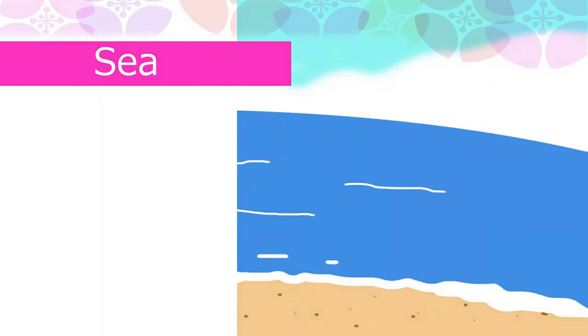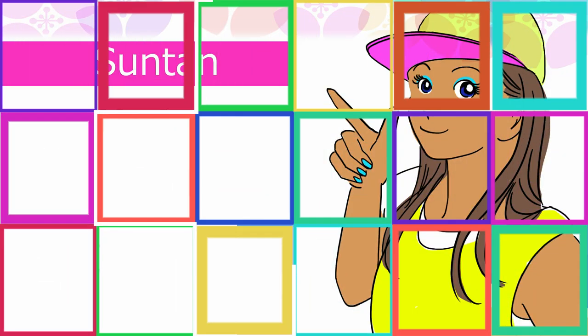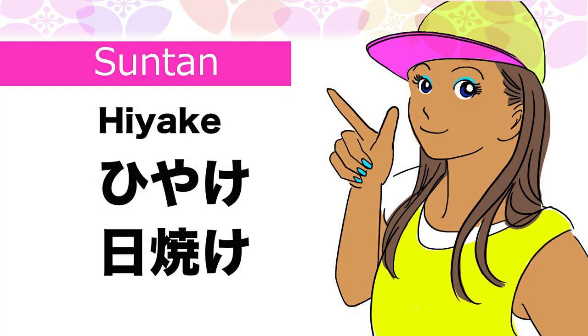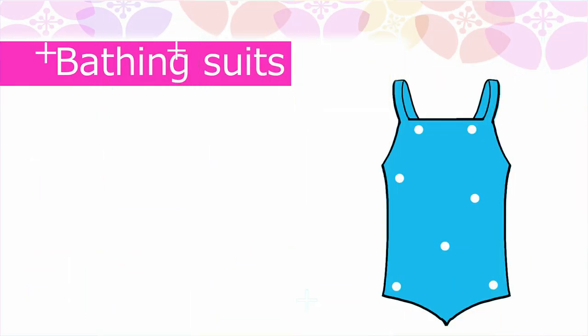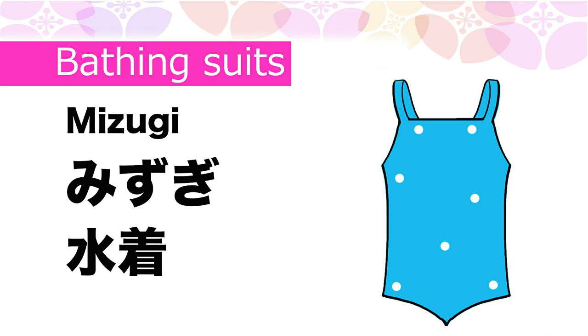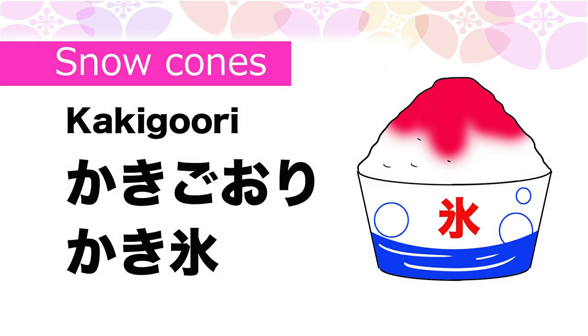Hot in Japanese is Atsui. Sea in Japanese is Umi. Shaved ice in Japanese is Kaki goori.